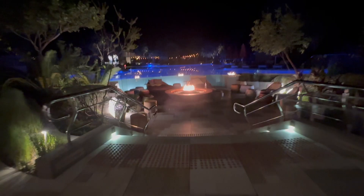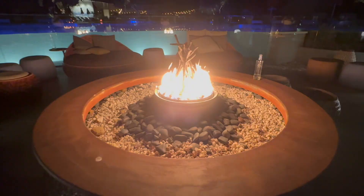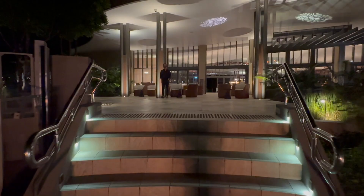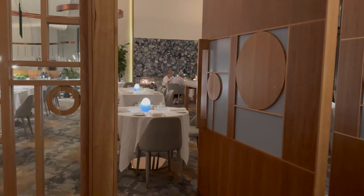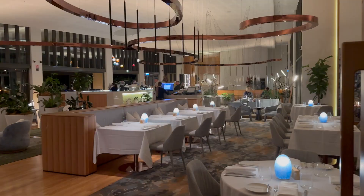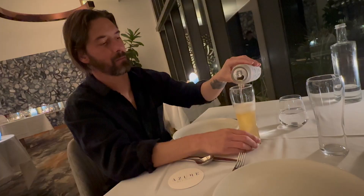How spectacular is this fire pit? And when you head into the restaurant, it's all class. There's a more casual side but we went into the fancy side. The food was delicious — sorry I didn't get a before shot.